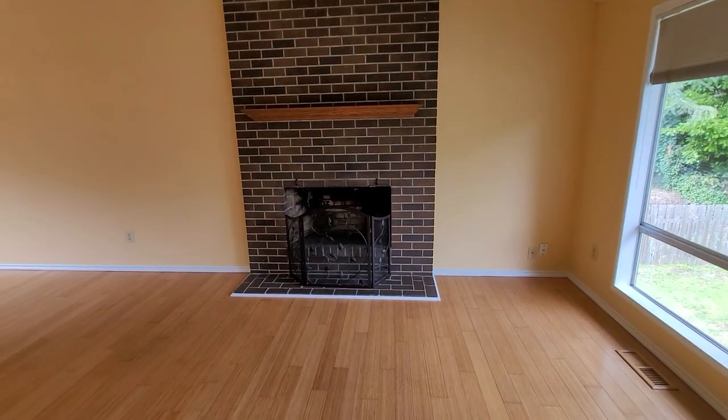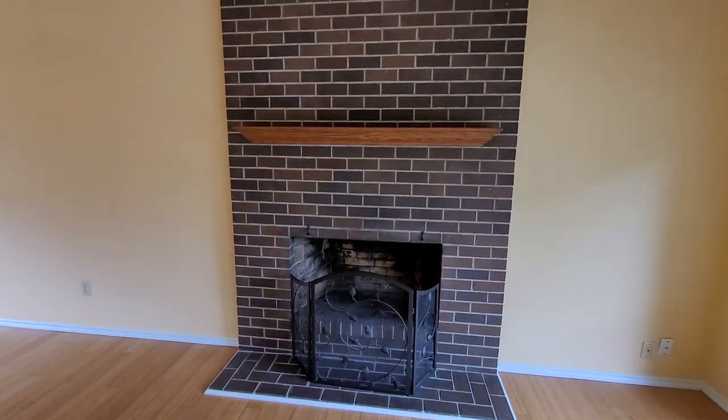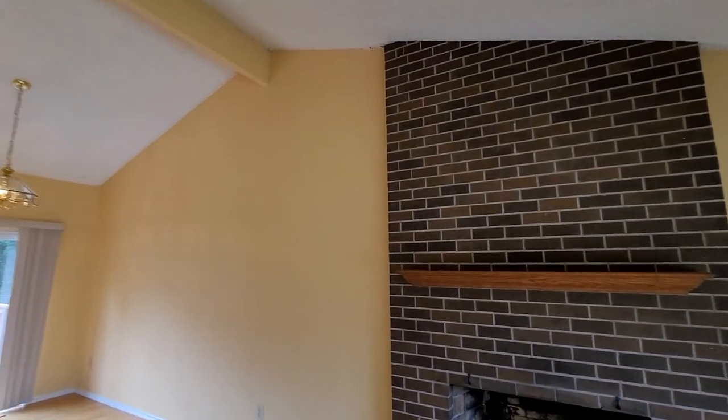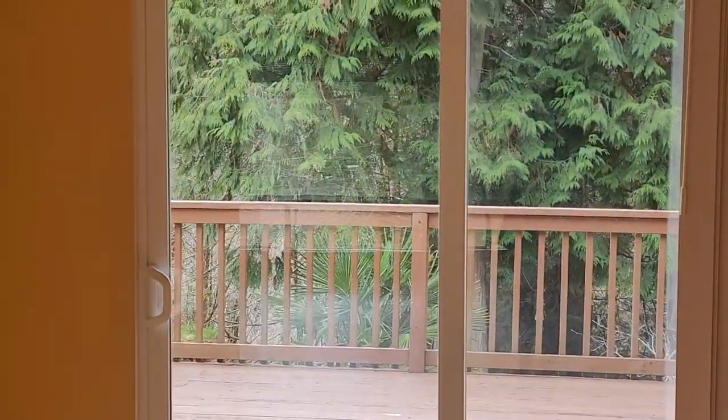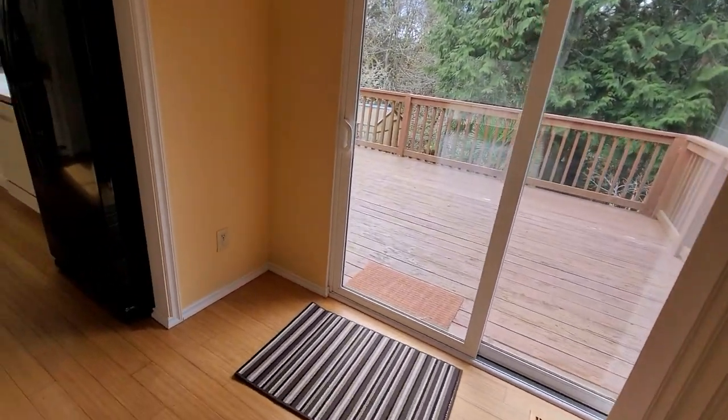Beautiful brick fireplace that hasn't been painted. Some people will think it's a crying shame to paint bricks, but when bricks get painted they can look pretty nice. Looks like at one point there was some water intrusion up there. The house isn't brand new — that's not unusual to have a small leak around the chimney at one point. This is a new slider — vinyl sliding glass door.